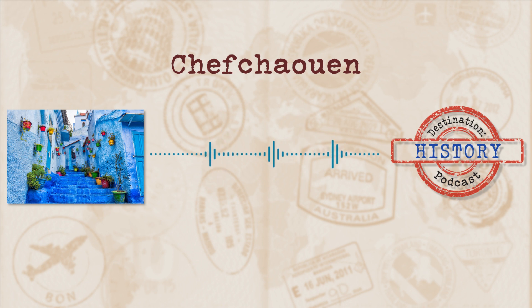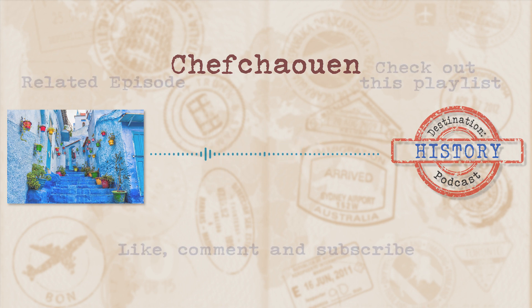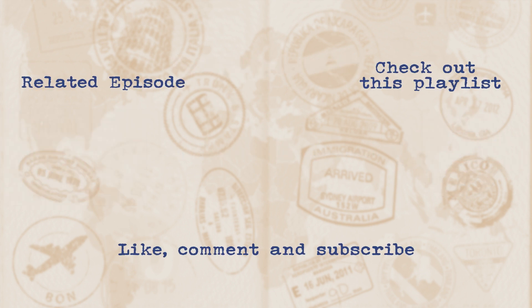Thanks for coming along and discovering the blue walls of Chefchaouen. Don't forget to add it to your must-sees when you're planning your next trip through Morocco. And if you enjoy reading more than you enjoy listening, don't forget to check out our publication over on Medium. Check out the website for images and links to more cool things over at DestinationHistoryPod.com. And if you want to hear about a particular place or building, send through your suggestion by whatever means possible and it will get its very own episode here on Destination History. See you next time!